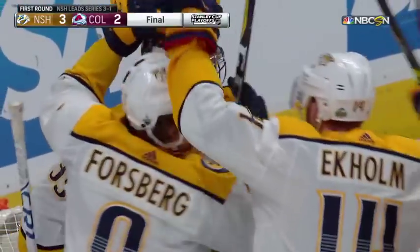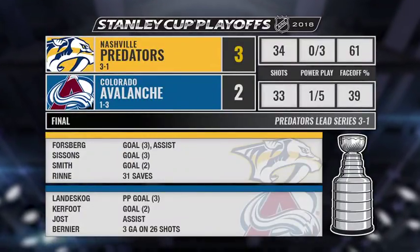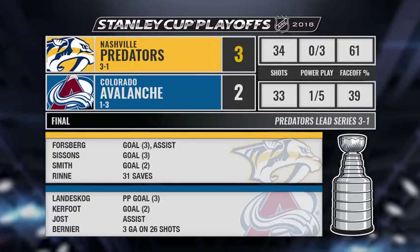Time expires. The Nashville Predators take game four. What a hockey game, what a third period. Credit to the Avs for not quitting. The Avalanche fall a goal short.